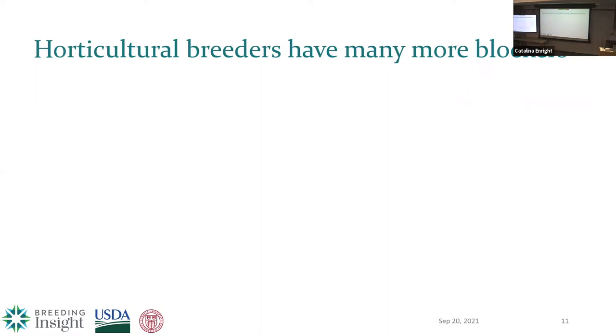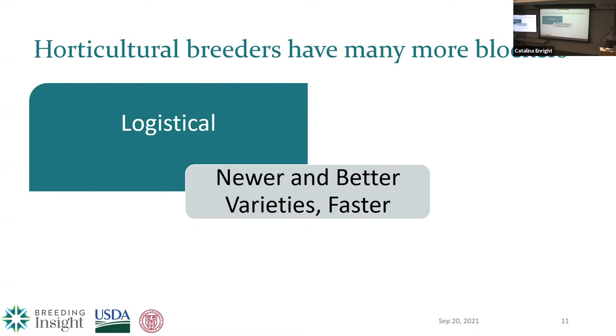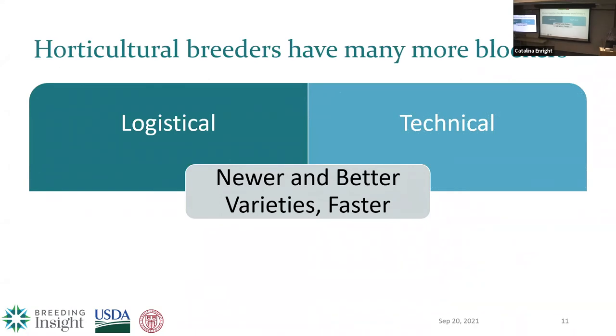All breeders have challenges, but let's talk specifically about what additional challenges horticultural breeders face. A breeder's goal is to get to newer and better varieties faster — what's preventing that? In the logistical category: small budgets, typically $200,000 annually or less; a small or temporary workforce; breeders retiring at a high rate right now; labor-intensive management; aging facilities; and IP and MTA restrictions that make it much more difficult for breeders to share even across universities. There are also technical blockers — historical program data going back 50 years, but most of it isn't digitized. It's also very difficult for a small program to adopt new technologies: where do you start, what technology is long-lasting and effective, and how much will it cost to maintain?